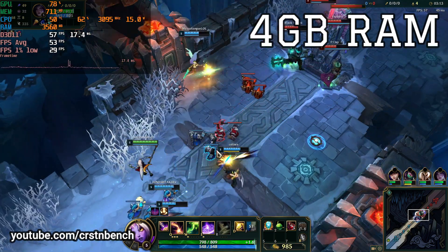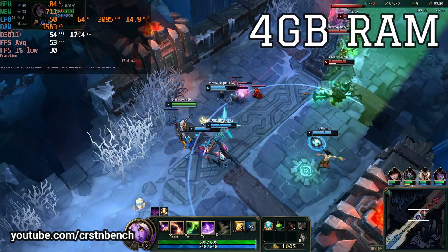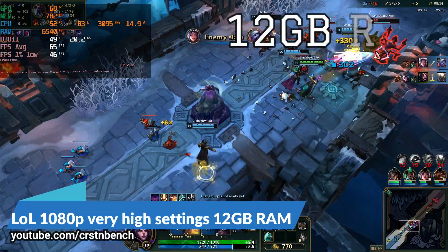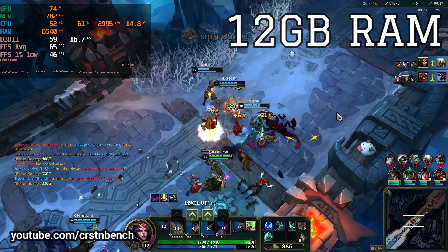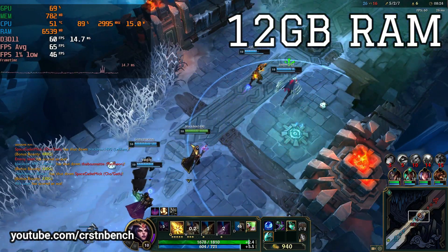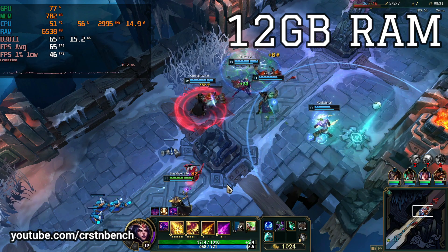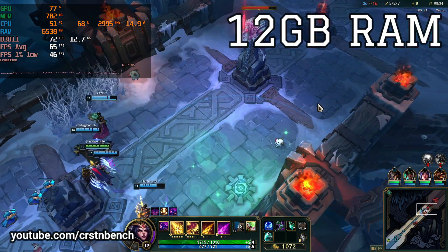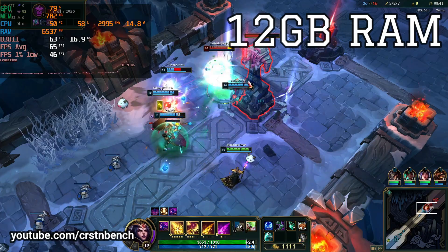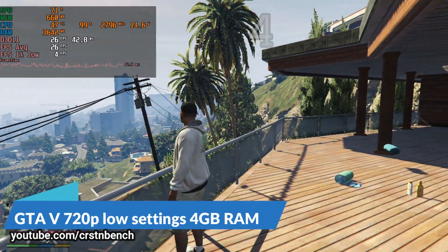We've switched games and are now playing League of Legends. Even in this game, which has really low system requirements, just have a look at the change in average FPS — it increased by more than 10 FPS from 4 to 12 gigabytes. The 1% low FPS number also got a huge increase. So even in such a low-demand game there is still a noticeable performance increase from single to dual channel and from 4 to 12 gigabytes.